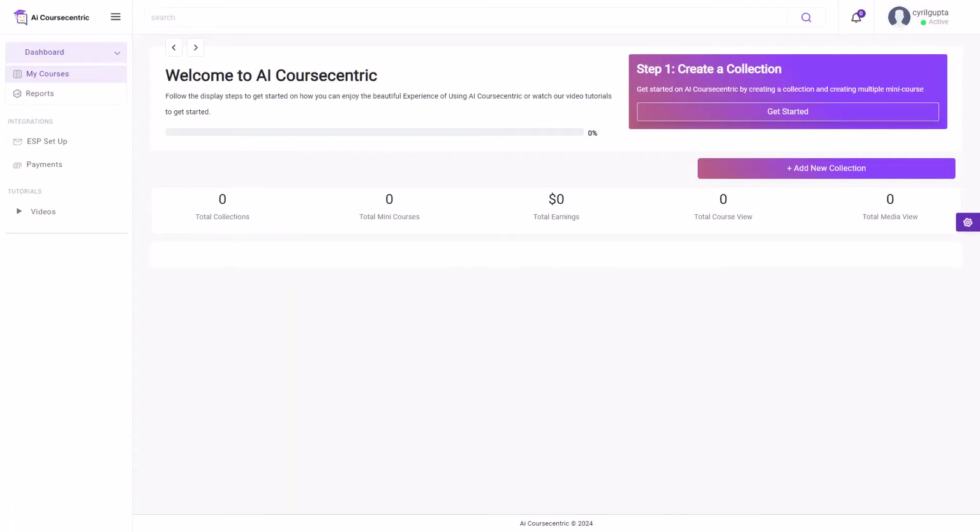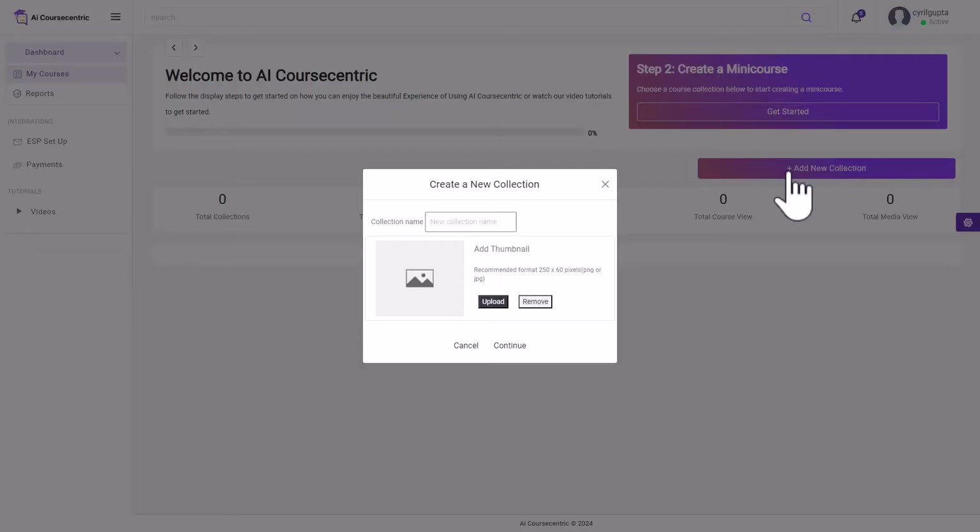Going back to My Courses, there's a little navigation assistant on the top. If you click on Next you can see all the steps you need to take: first create a collection, then create a course, then set up payment. To get started, click on Add New Collection and give it a name — I'll call it 'Internet Marketing Courses.'